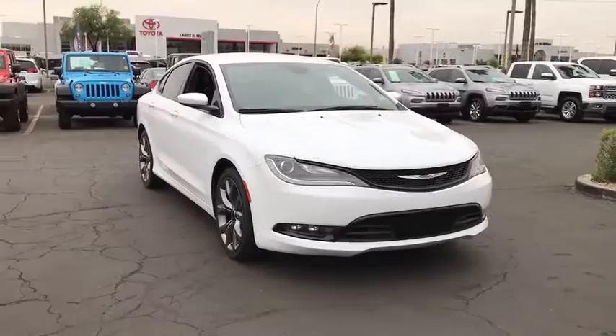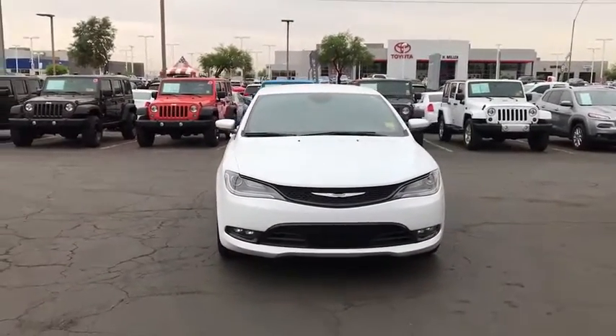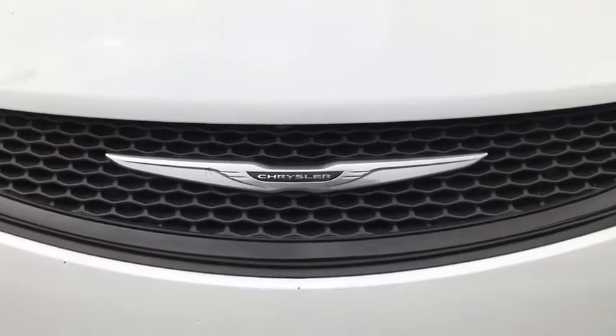Adjustable steering wheel, keyless start, cruise control, aluminum wheels, four-wheel disc brakes, front-wheel drive, rear defrost, AM-FM stereo radio, security system, child safety locks, MP3 player.